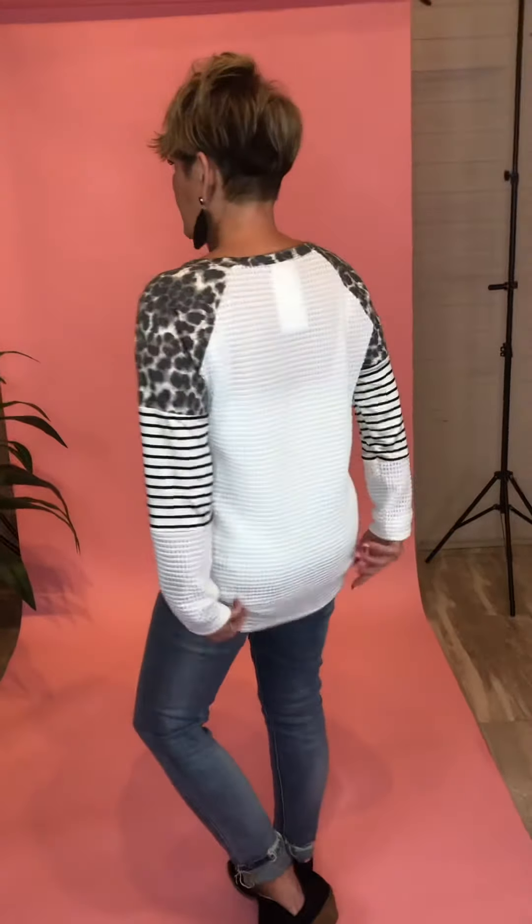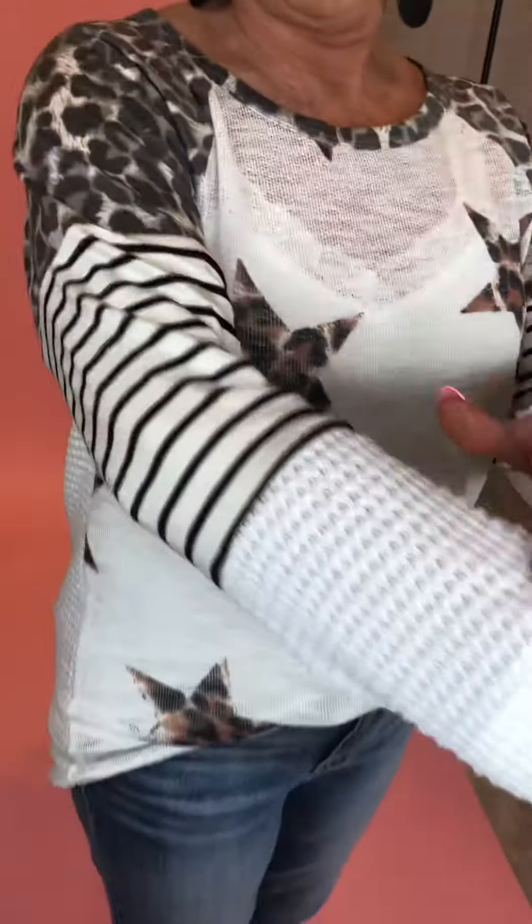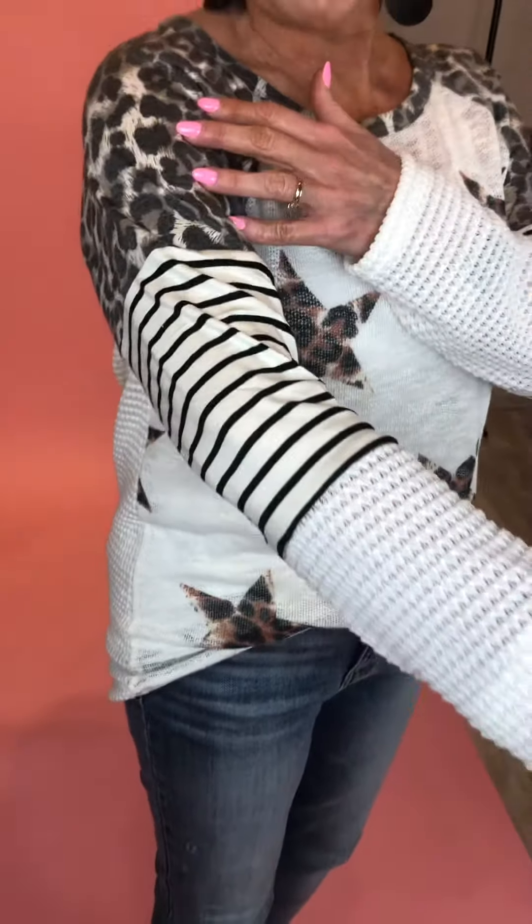It has the waffle weave in the back. It's just an easy one — cute with jean shorts as well. You can see the little waffle weave here, then the stripe, and then the animal print. The mixed patterns are really cute. We've got the cute stars in the front. I do have a white lace tank underneath mine because it's sheer. It's not going to be here much longer — the smalls are already sold out. I do think it runs very true to size.